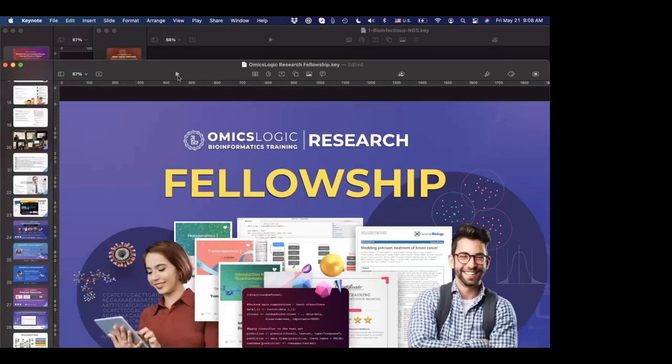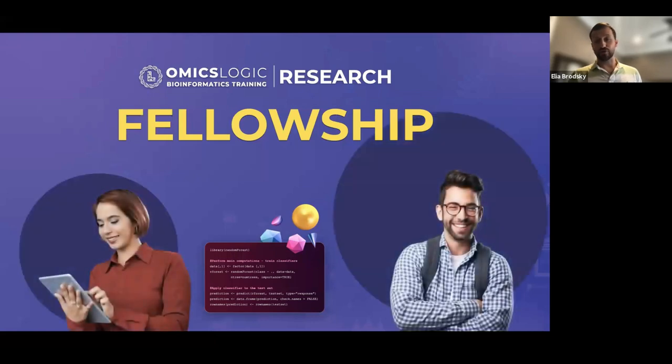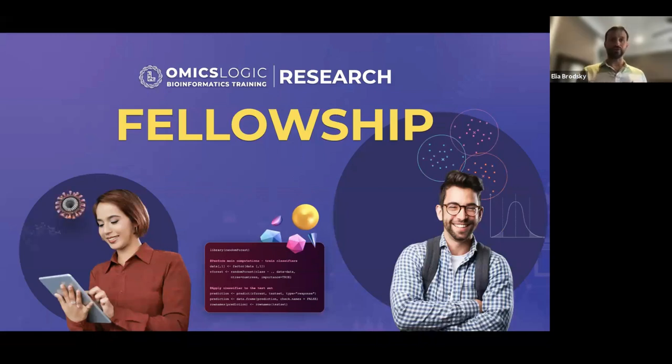Great to be here today and welcome everyone. My name is Ilya Brodsky. I have been working on this vision of making bioinformatics more accessible and I'm excited to share a few words about our research fellowship program. The research fellowship is designed to provide an opportunity for students entering the domain of bioinformatics data science, interested in applications of data mining and machine learning to publicly available big data sets.